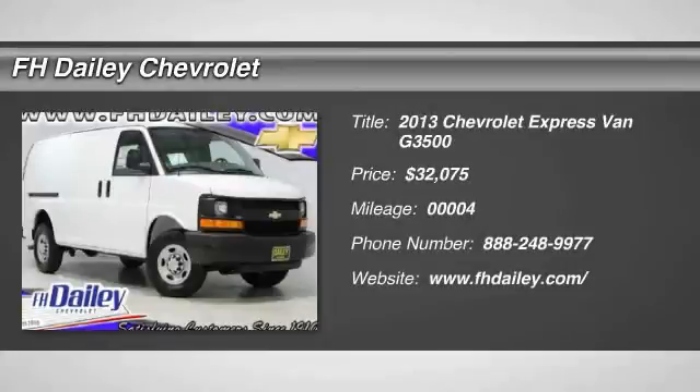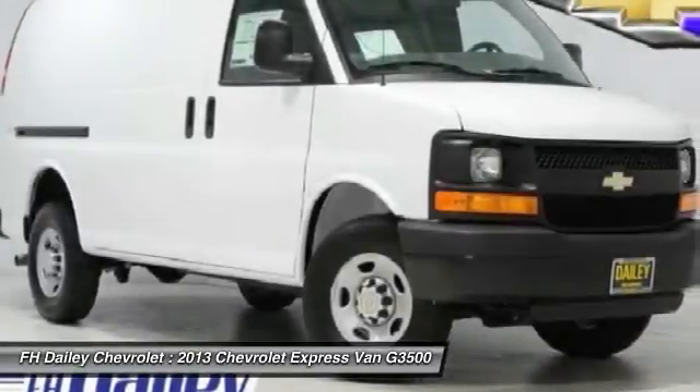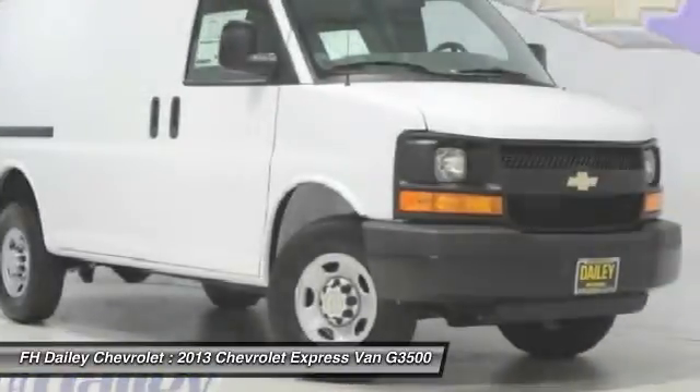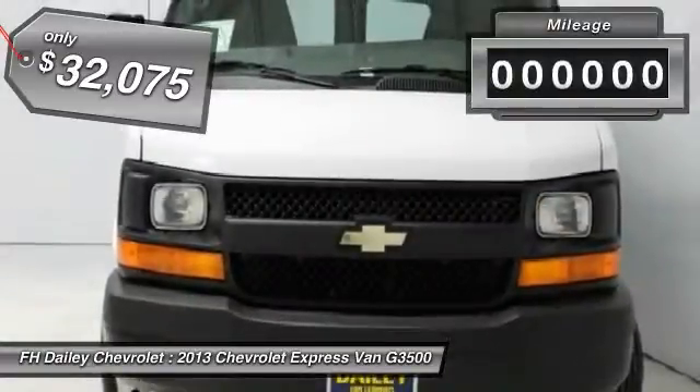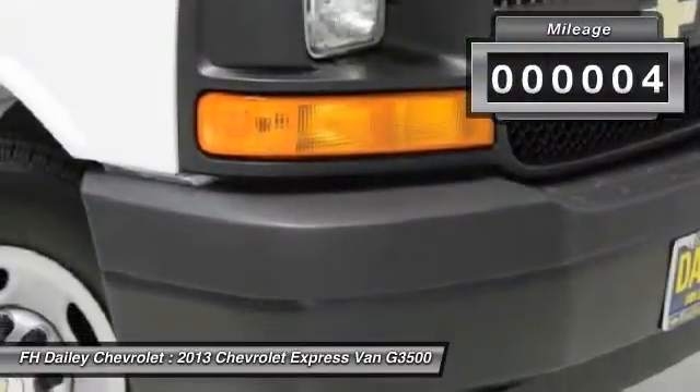The 2013 Express. With seating up to 15 and enhanced towing and hauling capabilities, the Express is built to get the job done and is priced below $35,000. This vehicle has less than 100 miles.